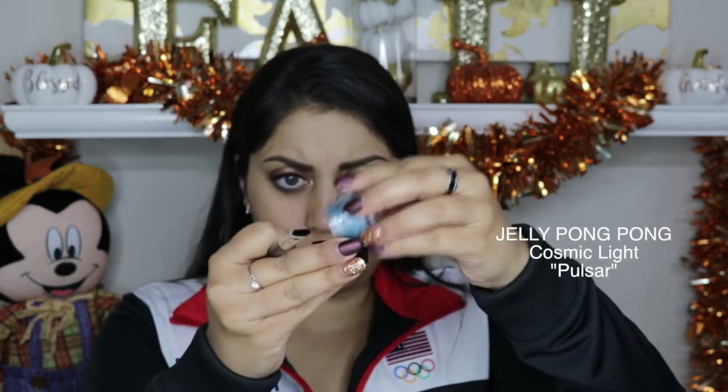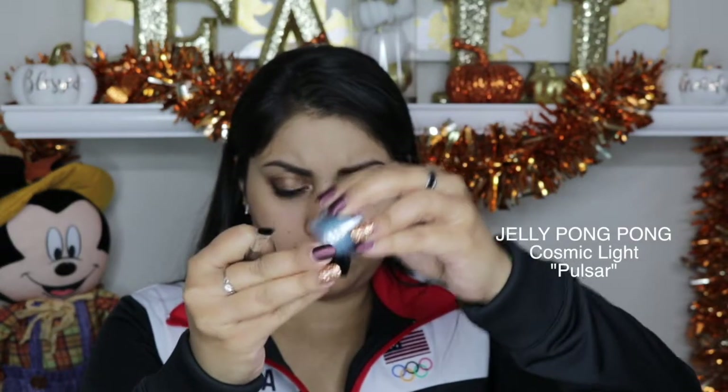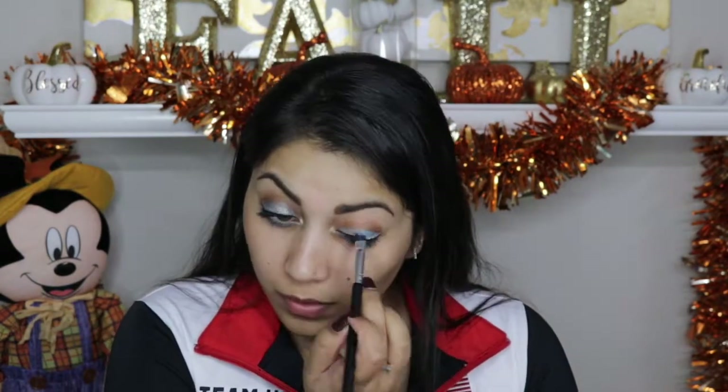The first item in the bag is this Jelly Pong Pong Cosmetics Cosmic Light Multifunctional Pigment in the shade Pulsar — not sure how to pronounce it. It is a super icy blue pigment. Really intense — I was not expecting this much intensity when I put it on my lids. It's almost like an icy gray-blue. I don't wear this kind of shade often, but for this time of year I think it's quite appropriate. It's giving me ice queen vibes.